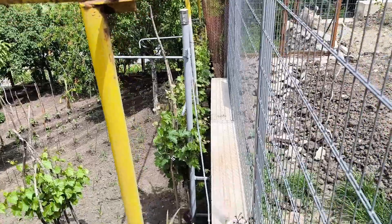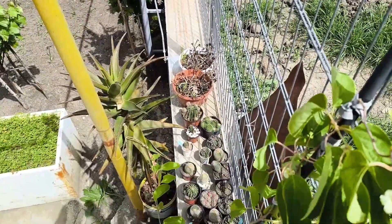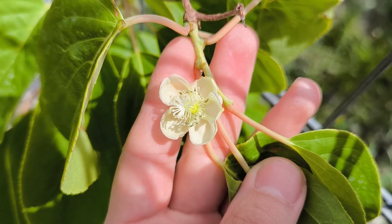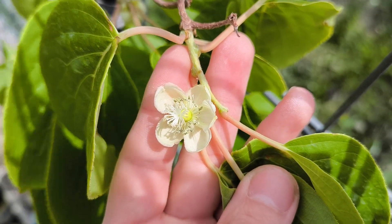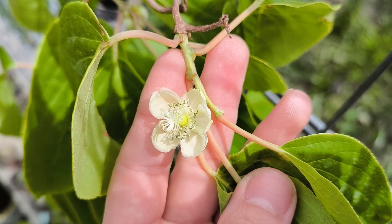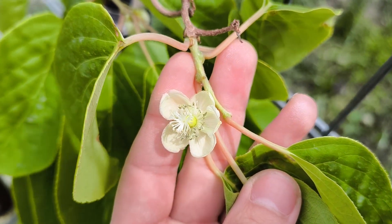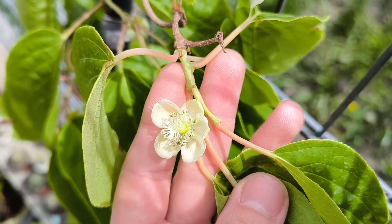We'll see how much it will grow this year, maybe up further. And while I'm here, let me show you the countryside — behind me is bamboo that I grew from seed, and I also put an aloe here. Hope you enjoyed seeing the kiwi flowers — looking forward to seeing the kiwi fruits when they are ready!